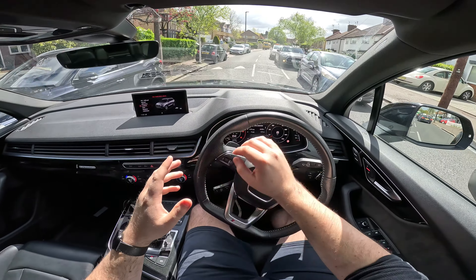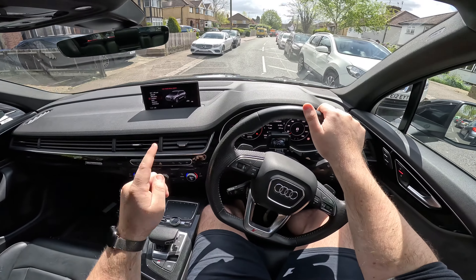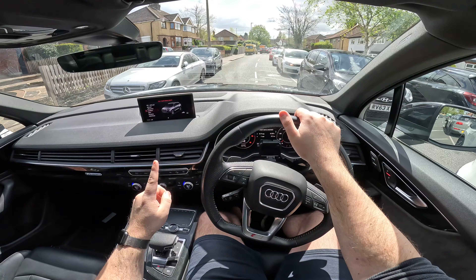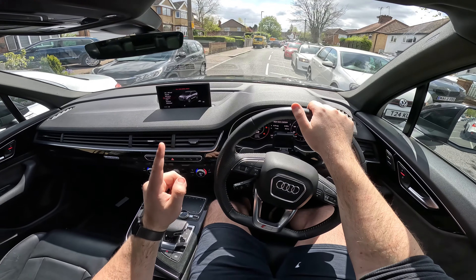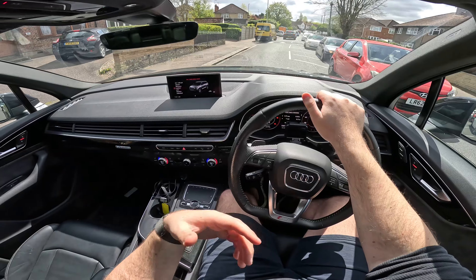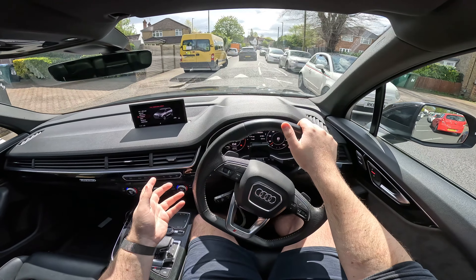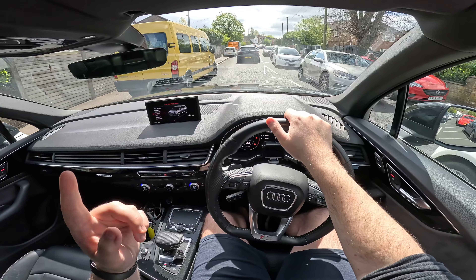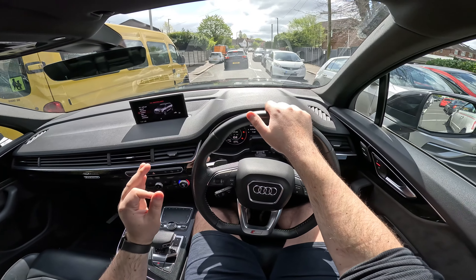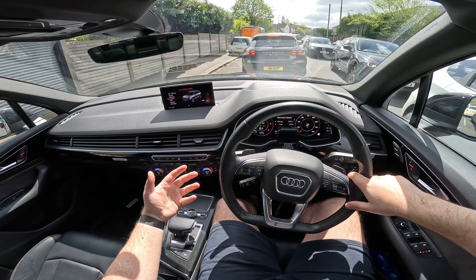So the 50TDI — is it worth getting this slightly newer powertrain over the older one? The short answer is yes, and that's for one very simple reason: the mild hybrid system. You might think it's just a 48V battery — how much of a difference can it really make? Well, there is, and has been, a major problem with Audis of the past, and that is their start-stop system.